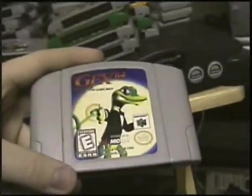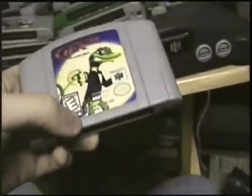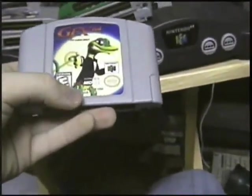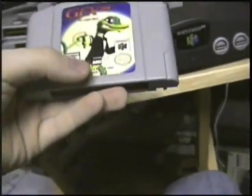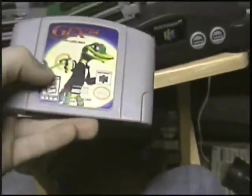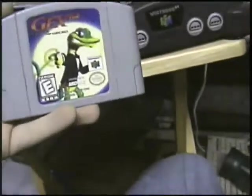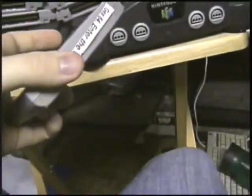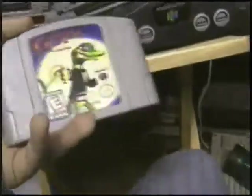Gex 64 — bit of a comedy game in a way. Basically making fun of a bunch of television shows, movies, and all kinds of media at the time. But the game is also fun; controls are fluent. I don't know how to explain it, it's just good. Gex 64 — get it today.